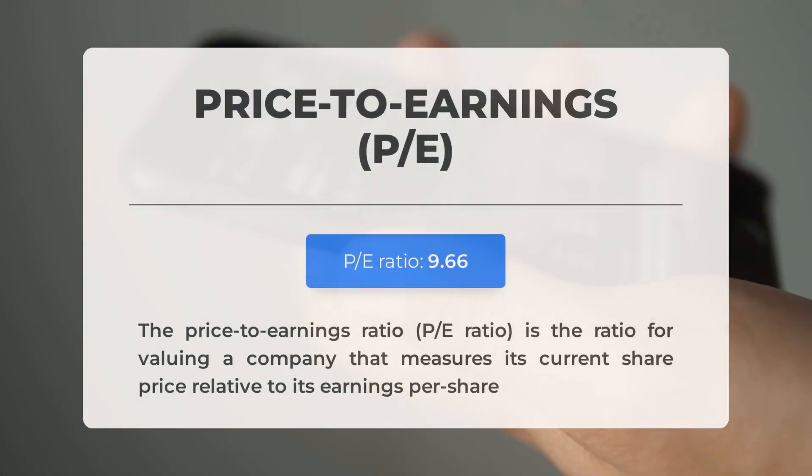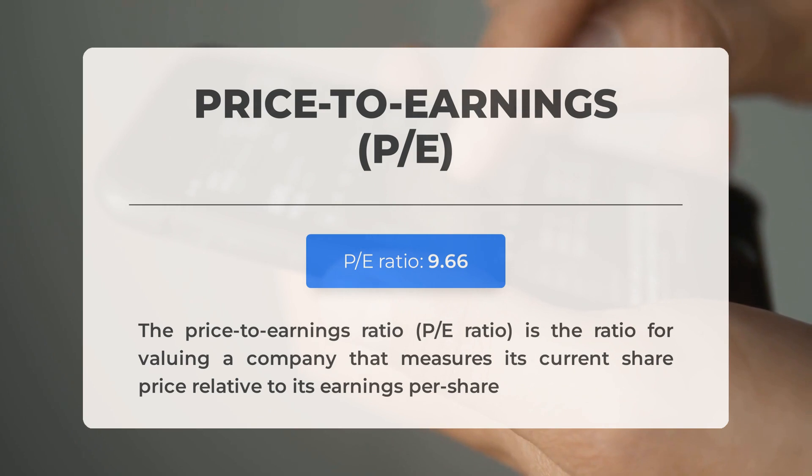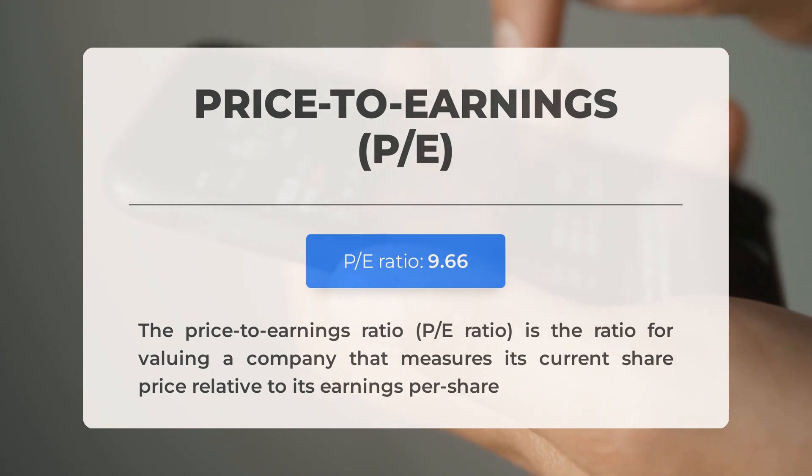Before discussing potential trading levels for Exxon, let's look at some important fundamental data. The price-to-earnings (P/E) ratio compares a company's current share price to its per-share earnings; a low P/E ratio may suggest a pessimistic outlook or indicate the stock is undervalued, presenting a potential opportunity for investors. Exxon's next earnings report for Q4 2023 is scheduled for January 30, 2024, with analyst consensus estimates forecasting earnings of $2.21 per share — numbers that can significantly influence stock prices.